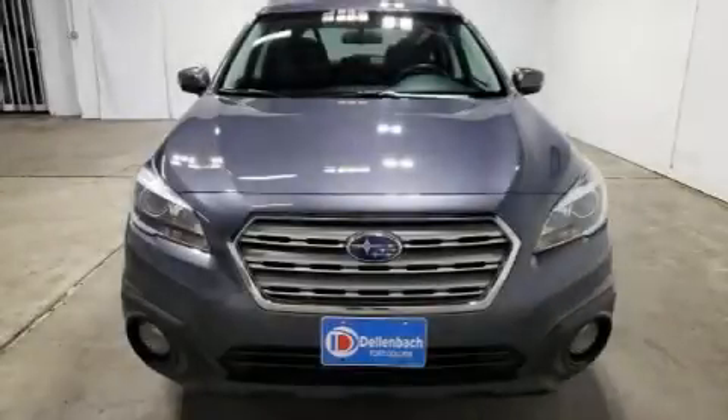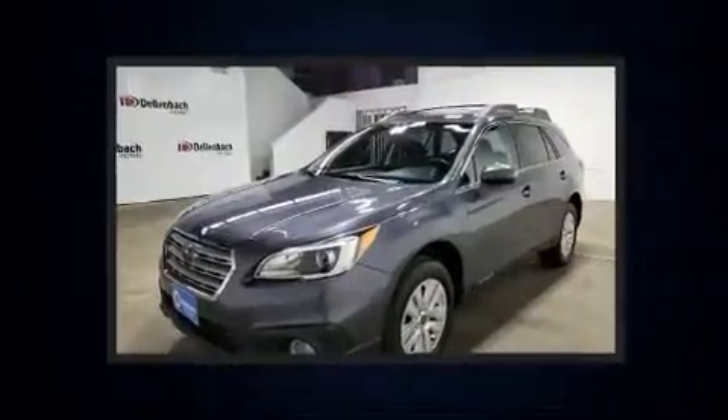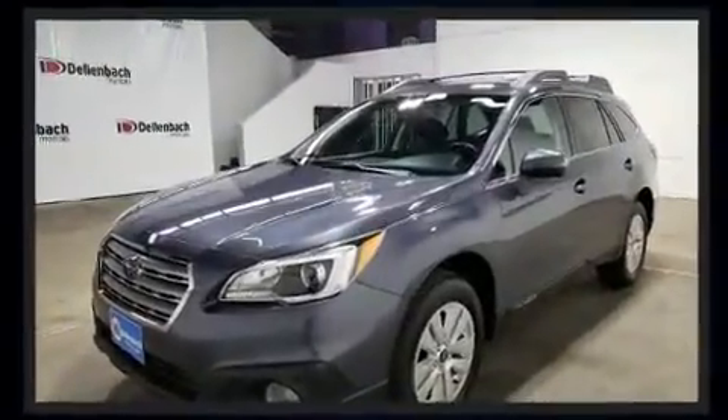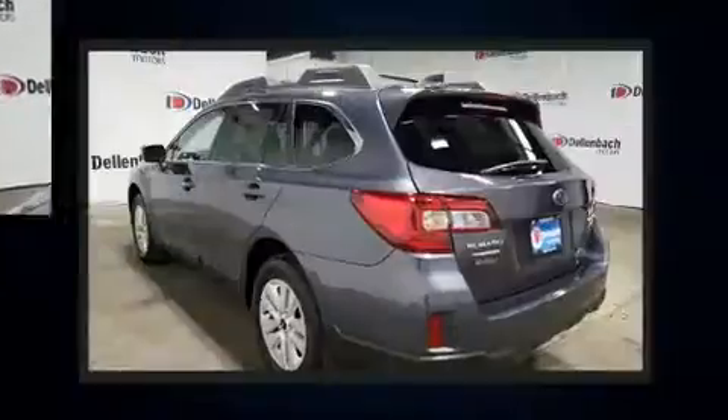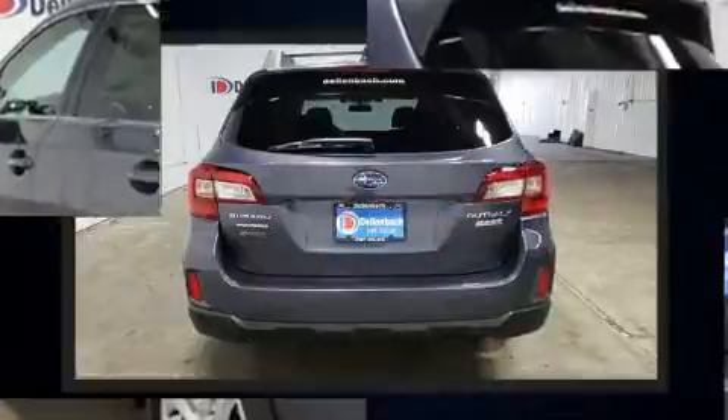You can expect a lot from the 2016 Subaru Outback. Under the hood you'll find a four-cylinder engine with more than 170 horsepower. For added security, dynamic stability control supplements the drivetrain, and all-wheel drive maintains traction at all four corners.